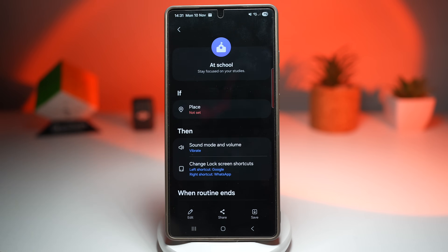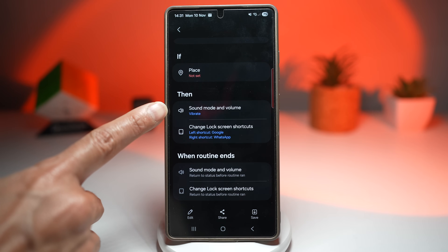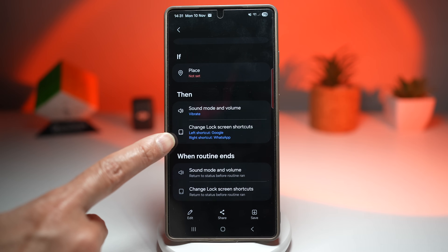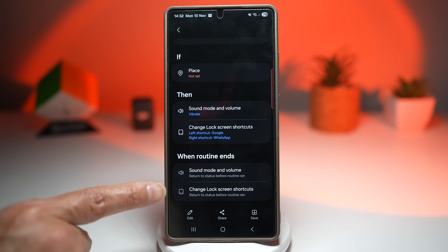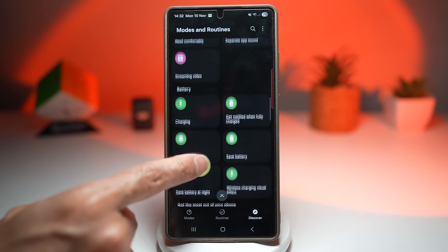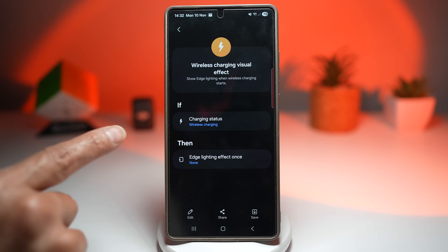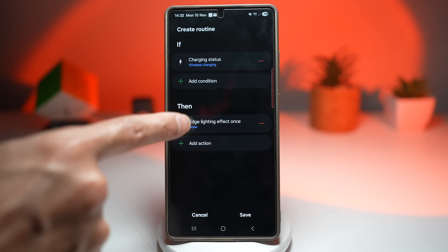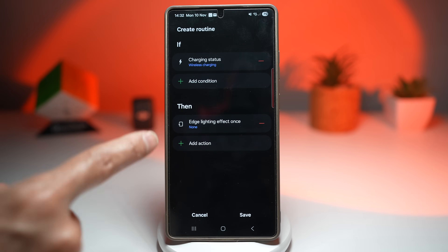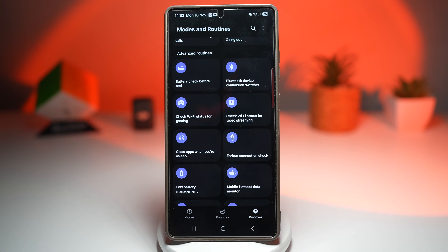For example, there's a school routine — tap on it and you can set a location, and when you're at school, your sound mode and volume will switch to vibrate, you can change lock screen shortcuts so the left is Google and right is WhatsApp, and when the routine ends it returns to normal. Scrolling down, you also have auto rotate mode, music playlist, wireless charging with visual effects — when you wirelessly charge, you'll get edge lighting around your screen, and you can set it for both wireless and wired charging. These pre-built routines save time, save battery, and make your phone smarter. Once set up, your Galaxy adjusts to your life, not the other way around.